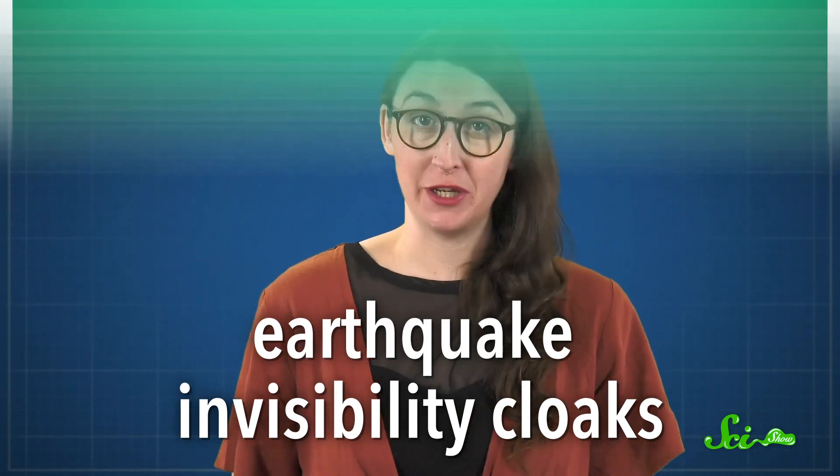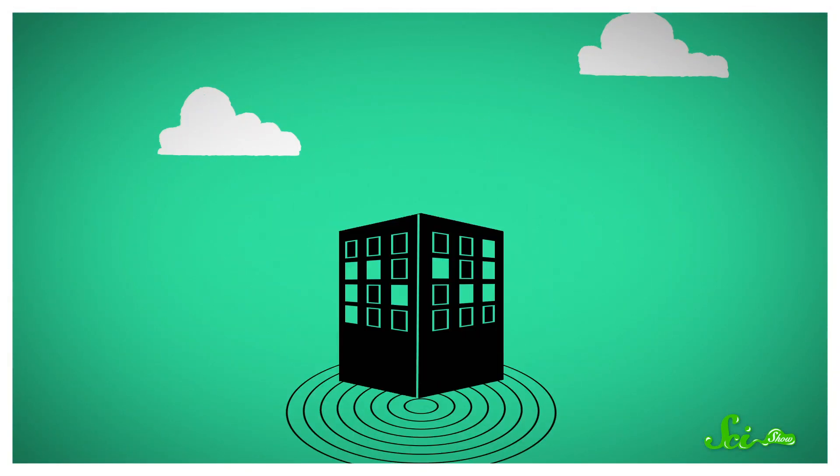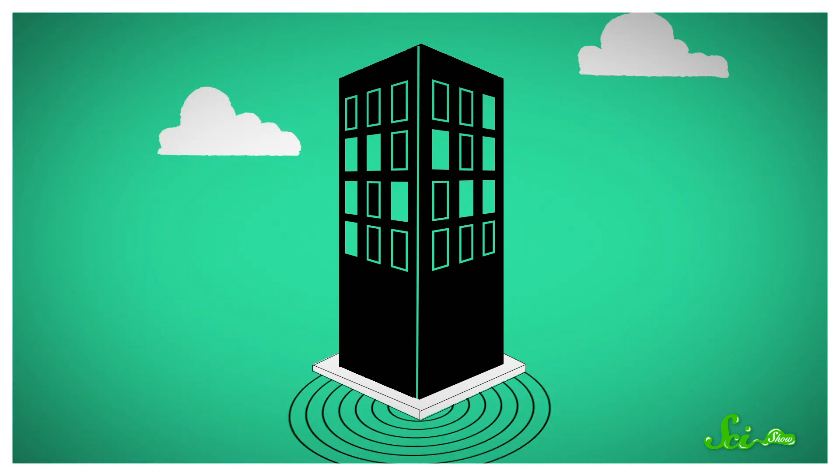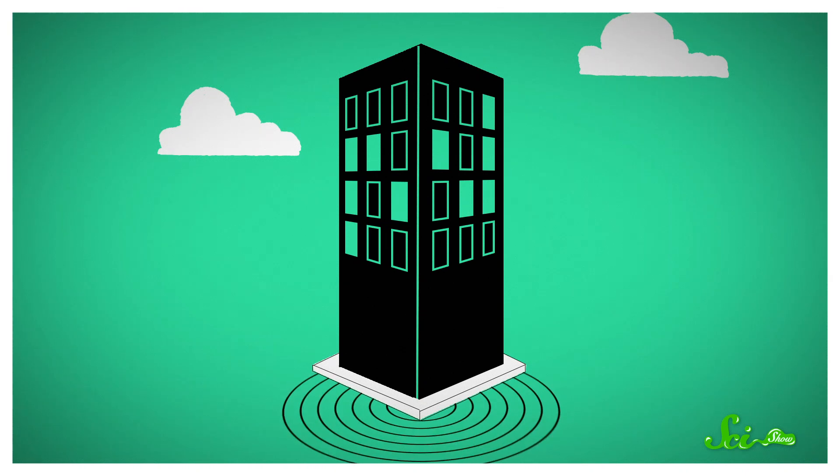But it's pretty awesome that our solution to a natural disaster could come from nature itself. Vibrating barriers and nature-inspired materials are cool, but if you've been holding out for a really weird and wonderful example, we have one: earthquake invisibility cloaks. Here you have a series of concentric plastic rings built into the foundation of your building. Each ring has its own specific stiffness and elasticity to absorb a certain frequency of wave. When an earthquake hits, the rings deform and deflect some of the quake's energy along themselves, moving that energy around the building so that the people inside never even feel a thing. Basically, the building becomes invisible to earthquakes.